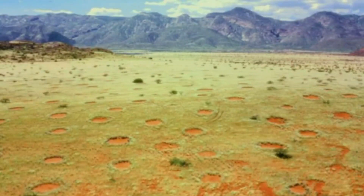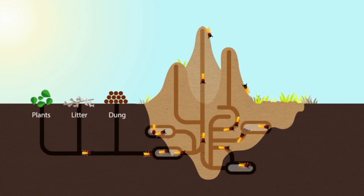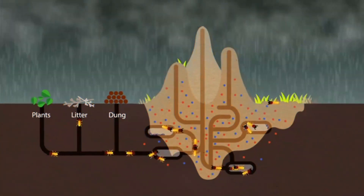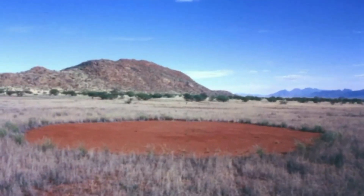One prevailing theory suggests that termite activity is responsible for the creation of fairy circles. According to this hypothesis, termites feed on the roots of plants in these areas, creating a competition for resources. As a result, vegetation in the center of the circle diminishes, leaving behind a barren patch. The outer ring of the circle, however, benefits from the increased nutrients.